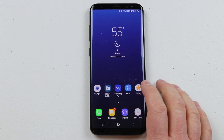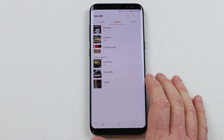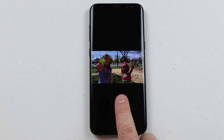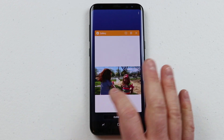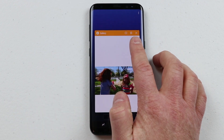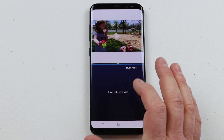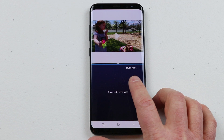The third feature is multi-window. To get to multi-window you first need to have recently opened an application. Here I'm going to go into my gallery and open up a picture or video. To start multi-window, select the recent apps icon at the bottom. If you only have one app open, select the multi-window icon at the top — it's two rectangle boxes. Then select it, and down here it will show recent applications, or select more apps.